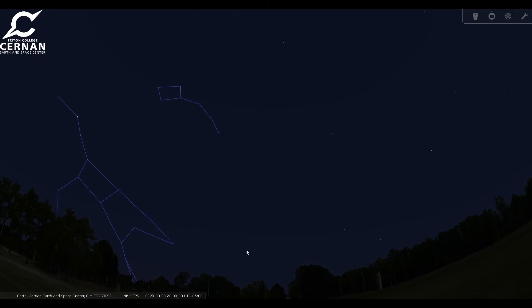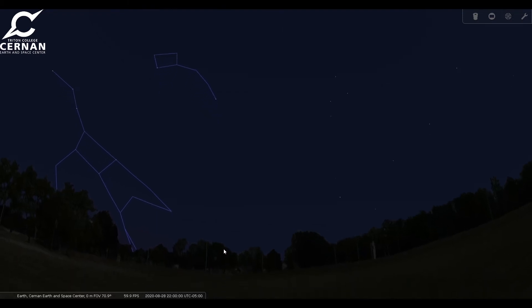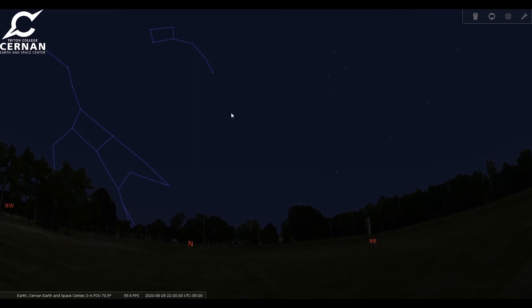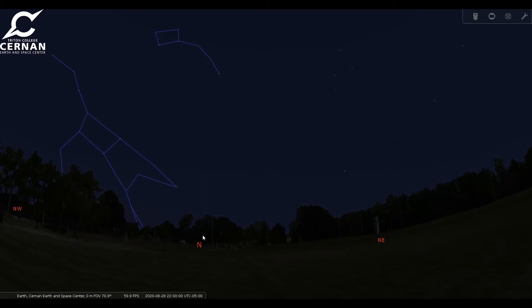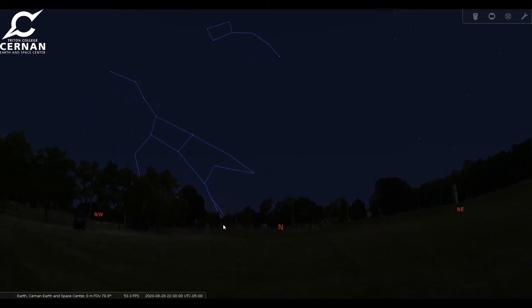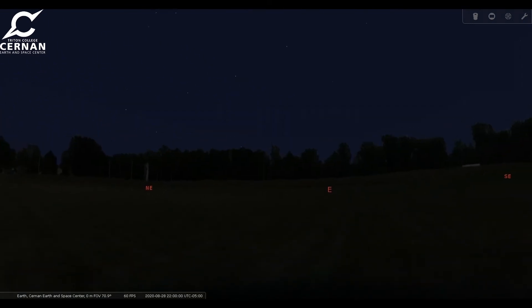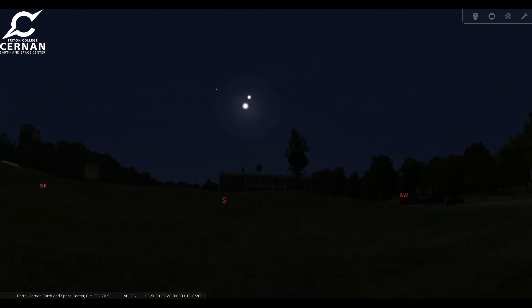Once we find that star, then we know that we're facing directly to the North. If I turn on the cardinal points, we'll see that it does line up almost directly with due North. And once we figure out that we're facing directly North, we can use that to figure out what other directions are. West is to our left, East will be to our right, and South will be directly behind us.